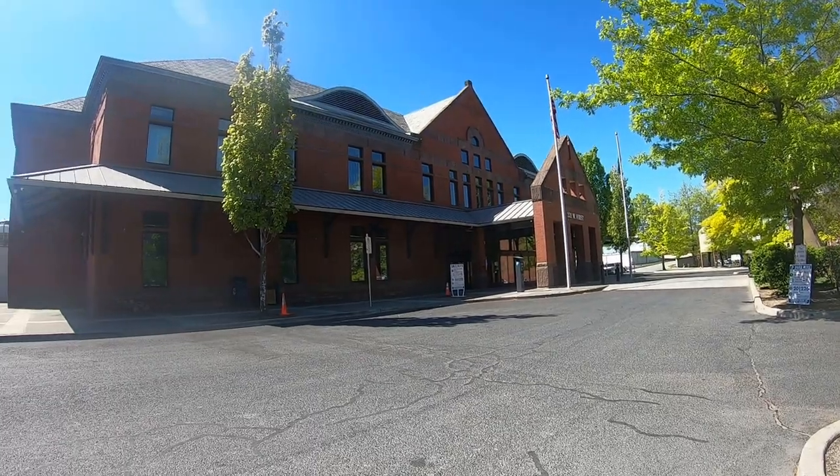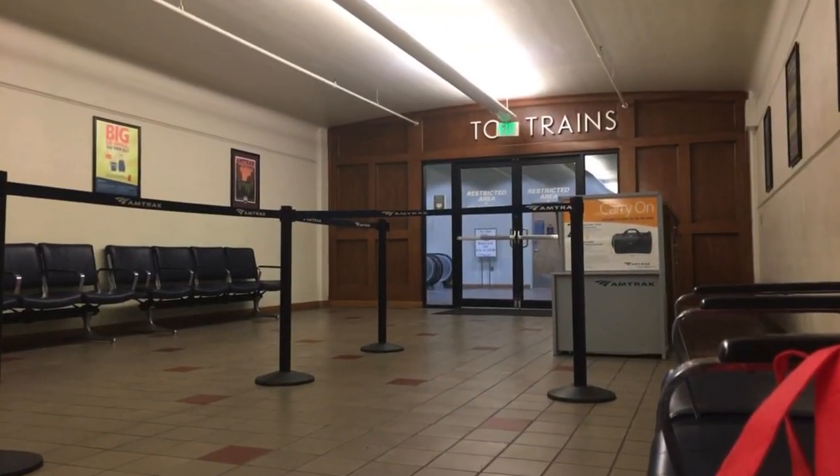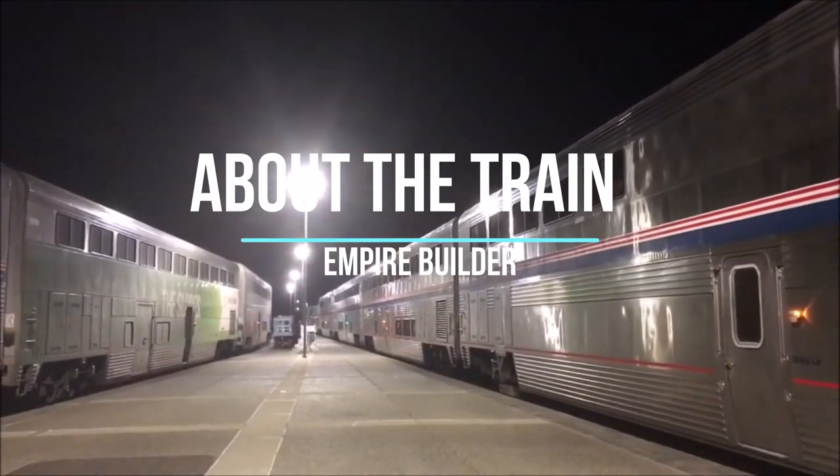Hello fellow travelers. We're here at the Spokane station a little early, but we're about to get on the Empire Builder. Instead of doing a normal vlog, I want to do a video about why you should travel on the Empire Builder. This is the Empire Builder — it's time to get on board. While we're getting on the train, let me tell you a few facts about this train.